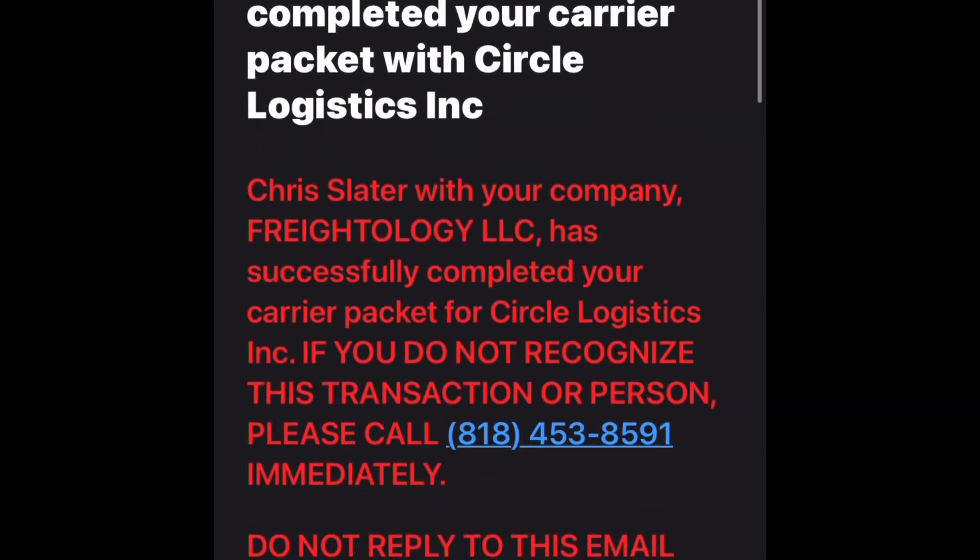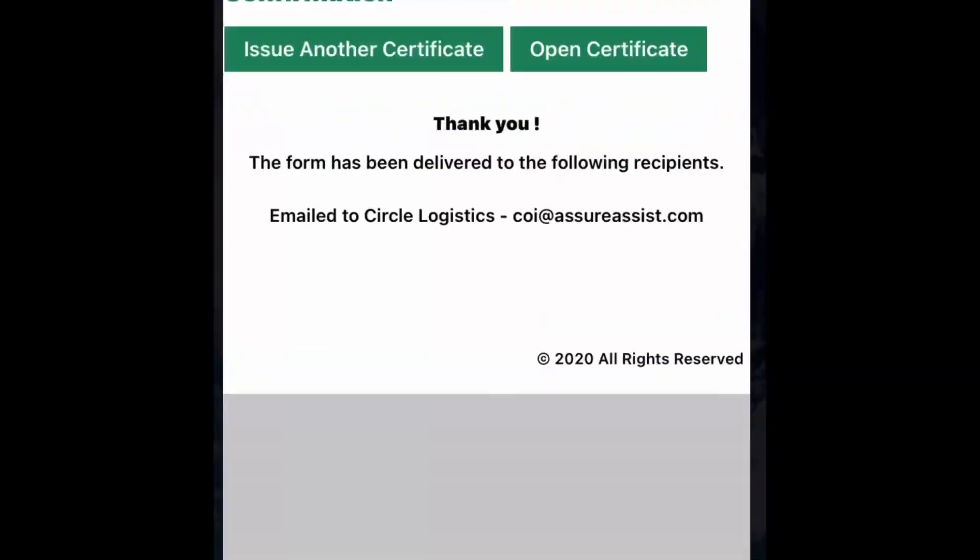That's how I fill out a carrier packet with a broker using my insurance portal. Yes, I could email or call my insurance agent, and if I'm driving I'll call her. But most of the time when I'm booking a load I'm sitting, and I can get it done myself much quicker without having to call or email her back and forth.